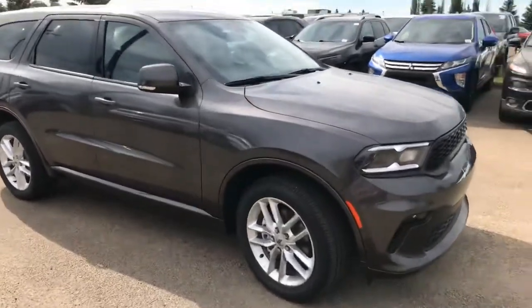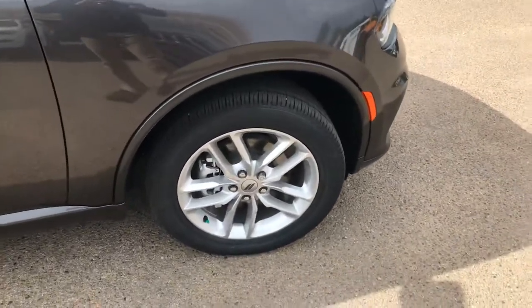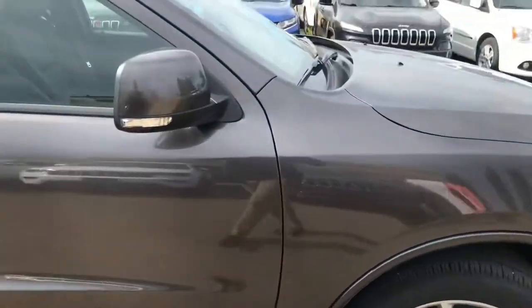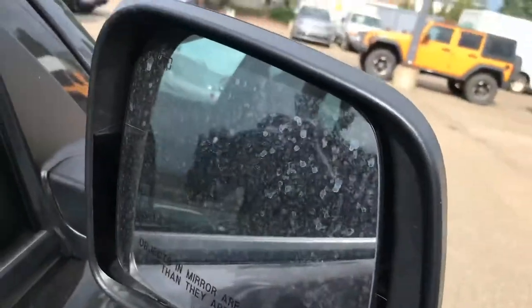So this one is very, very fully loaded. You do have the front fog lights in the front. You do have the upgraded rims. Now this one also has the side indicators — they are heated as well.